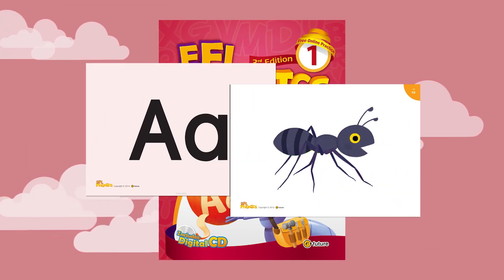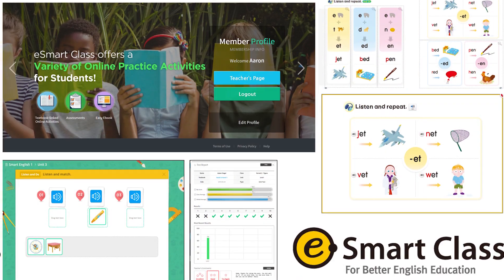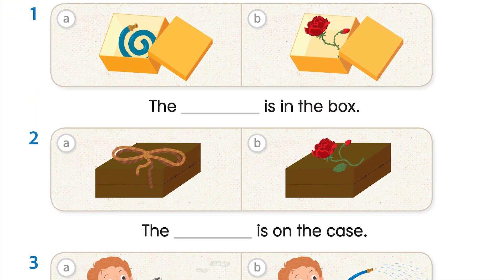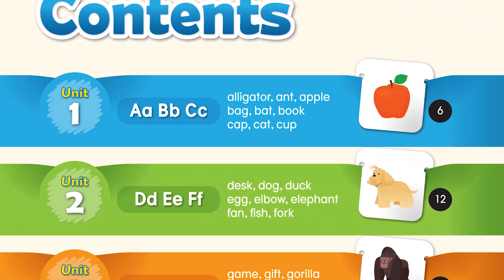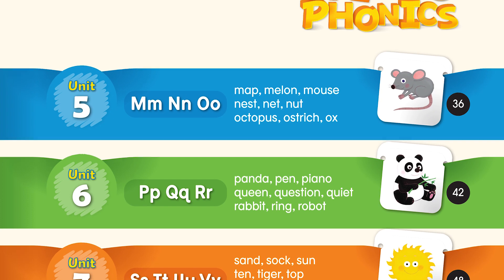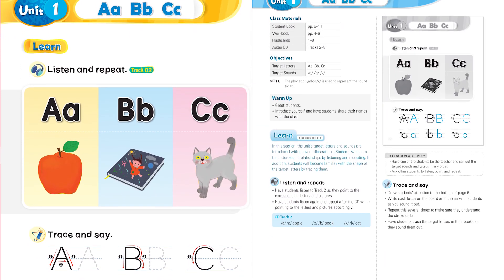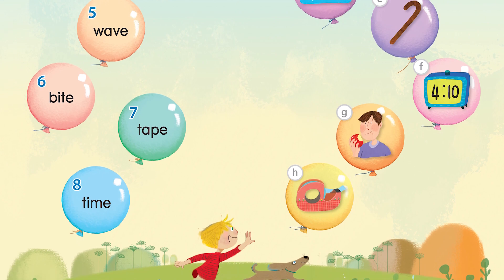EFL Phonics is an EFL program, so it includes simple vocabulary, lots of listening, blended learning, and a systematic syllabus. There are also easy-to-follow lessons that allow students to focus on learning, and engaging, colorful design and illustrations help keep young learners interested in the lesson.